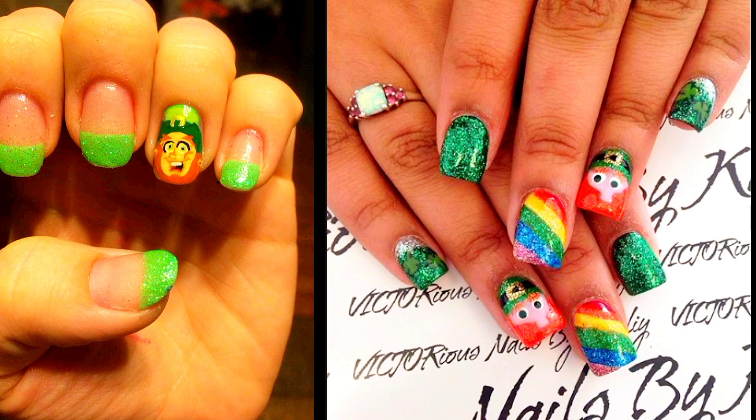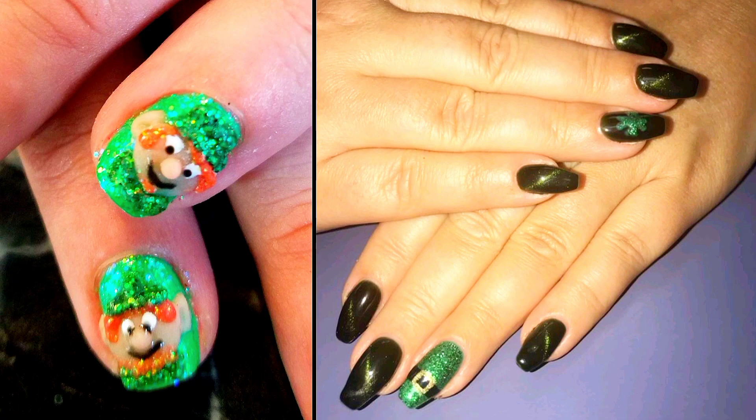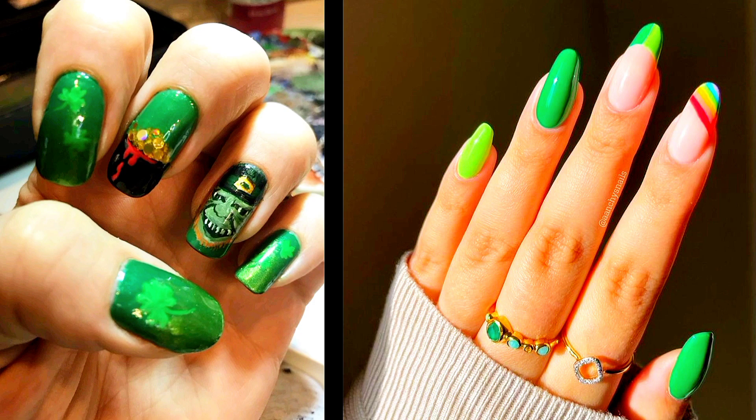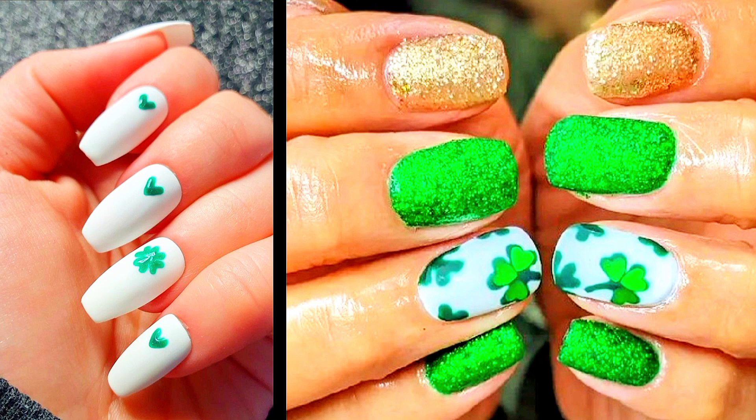Ideas Number 6: Leprechaun's Delight. Let your imagination run wild with a playful nail design inspired by mischievous leprechauns and their whimsical world. From tiny leprechaun hats and pots of gold to whimsical rainbows and sparkling green glitter, this festive manicure captures the magical spirit of St. Patrick's Day in all its glory.